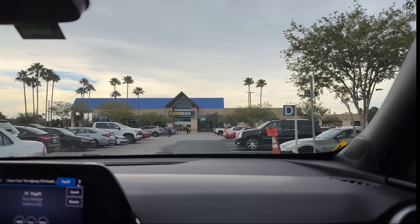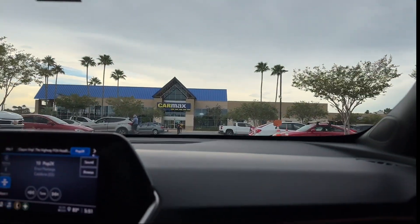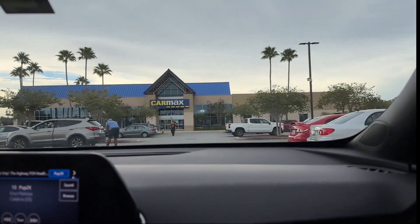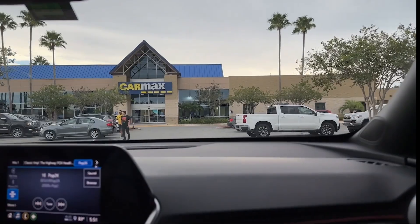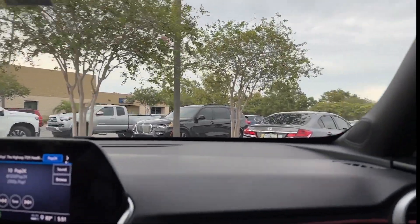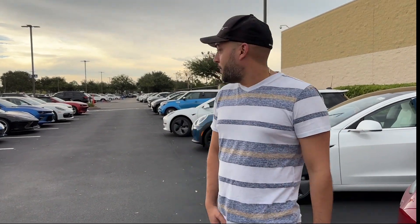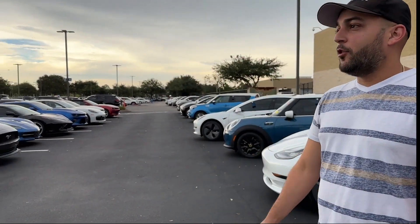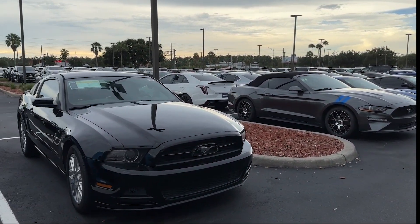Here's the front of CarMax. There's somebody right there doing an appraisal. So we're parking. We're getting the car appraised, and now here's the lot. Look at all the cars — they definitely have a lot of cars. Inventory looks good.